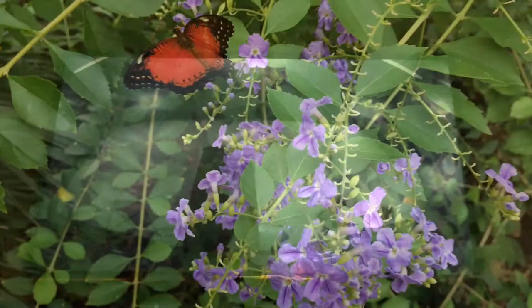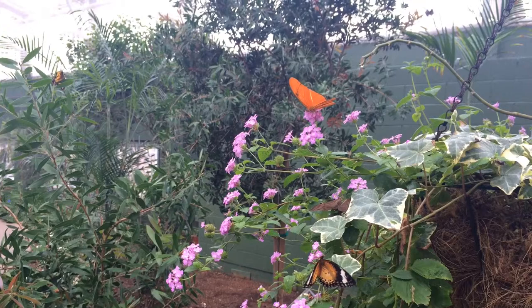Butterfly Wonderland and its sister attractions are the first phase of a $170 million entertainment complex on the Salt River Pima Maricopa Indian community called Odyssey in the Desert.